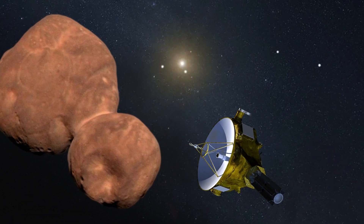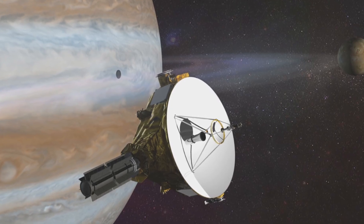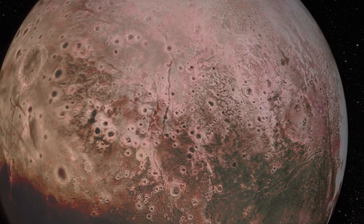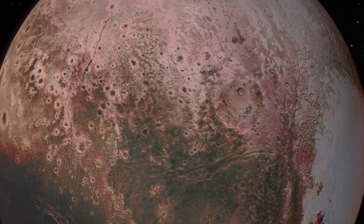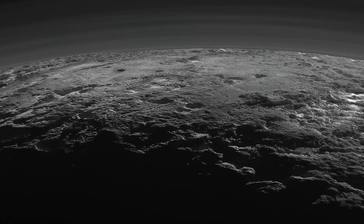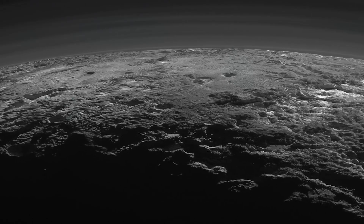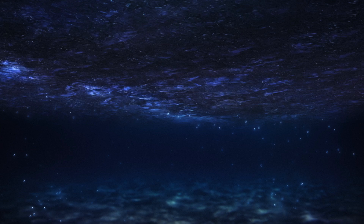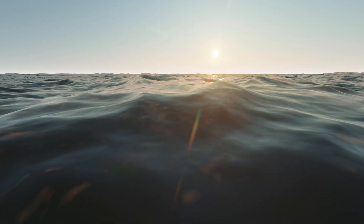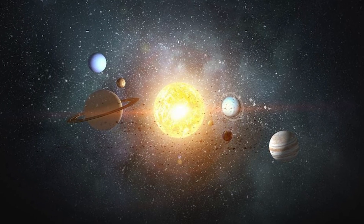For nearly ten years since New Horizons' groundbreaking flyby, the treasure trove of data it collected has been meticulously analysed, unveiling layer upon layer of Pluto's complexities. Once considered a simple ball of ice and rock, this distant world has revealed itself to be a place of profound mysteries and dynamism. Central to the intrigue is the possibility of a hidden ocean beneath its frozen surface, a notion that challenges our preconceived ideas about habitability in the frigid outer reaches of our solar system.